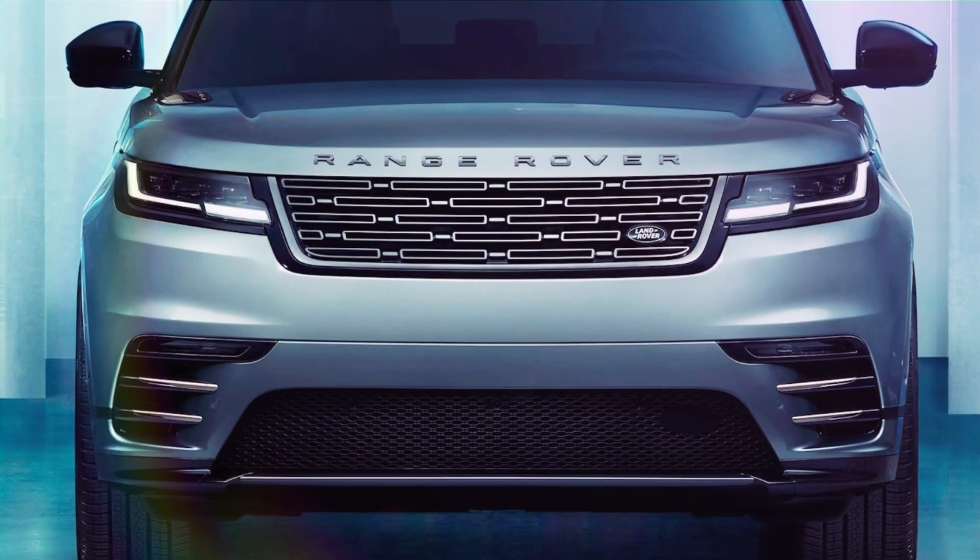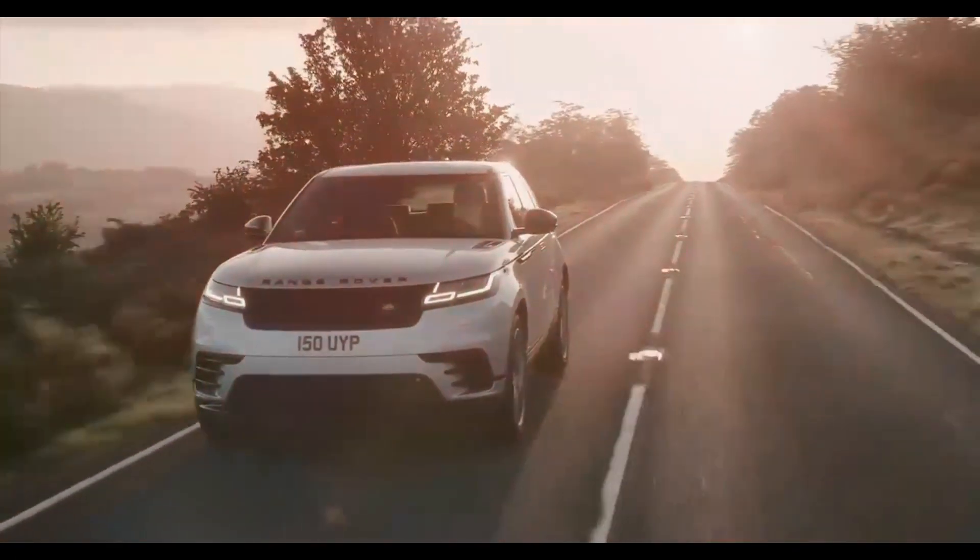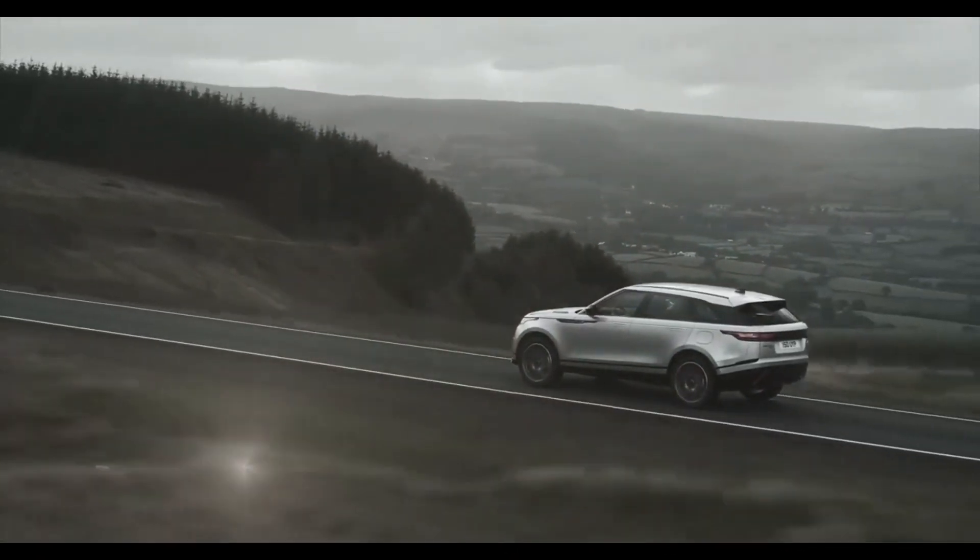Overall, the 2024 Range Rover Velar redefines the concept of a luxury midsize SUV, blending striking design, powerful performance, and opulent comfort.